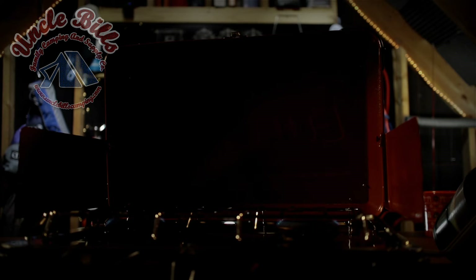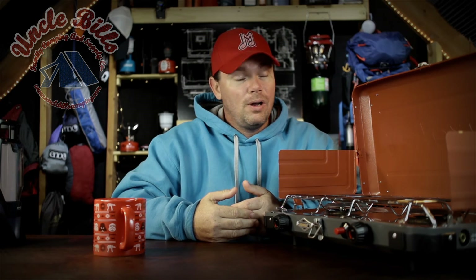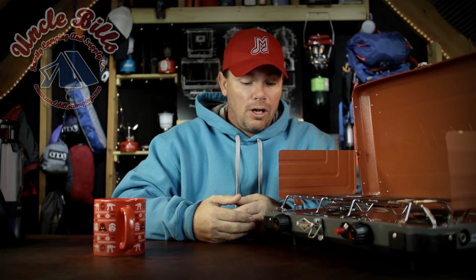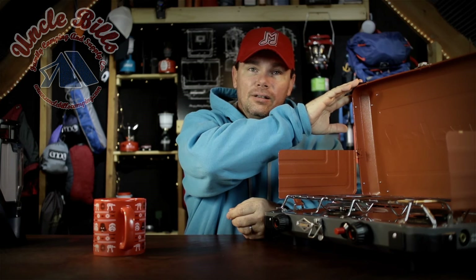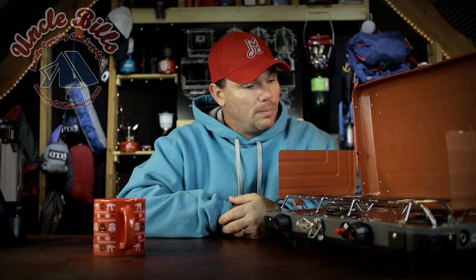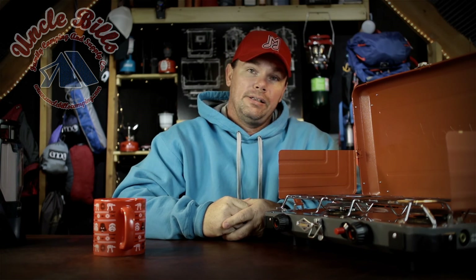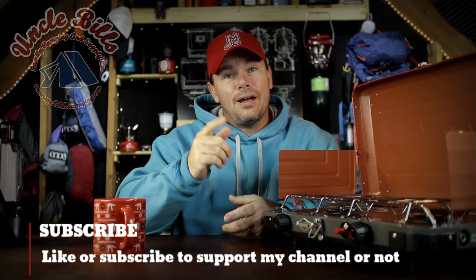That's the nuts and bolts of it. You've seen the simmer control, how it functions on high and on low — and the main reason I got it is how it functions on low. It looks like it's going to work well. I like the fact there's a lot of tension in these knobs so it doesn't slide or readjust itself once you set it. The big drawback for me is the lid doesn't stay open unless you have the wind guards attached, but I'm going to fix that easily enough with a couple of screws and a small chain. Other than that, it's a pretty good stove. I'll leave a link in the description below. This is Patrick from Uncle Bill's Camping — thank you for taking the time to watch.